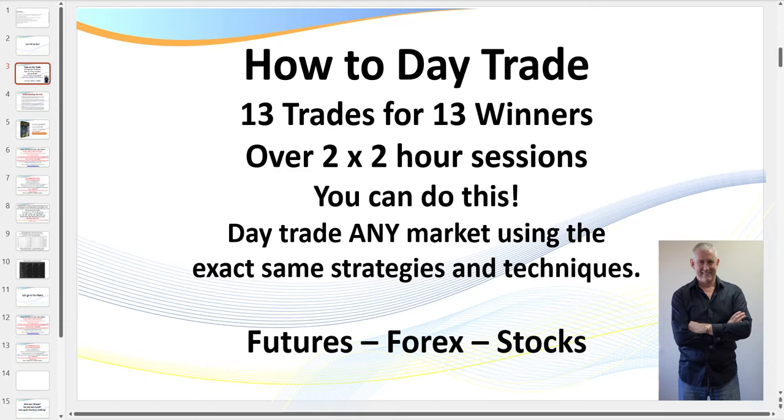Hello traders, it's Samurai Trader here. Welcome to this video on how I day trade. In today's session, I'm going to be recapping 13 trades I took for 13 winners. These trades were taken over two one-hour sessions, some during our live trading room sessions, others just before the sessions started.